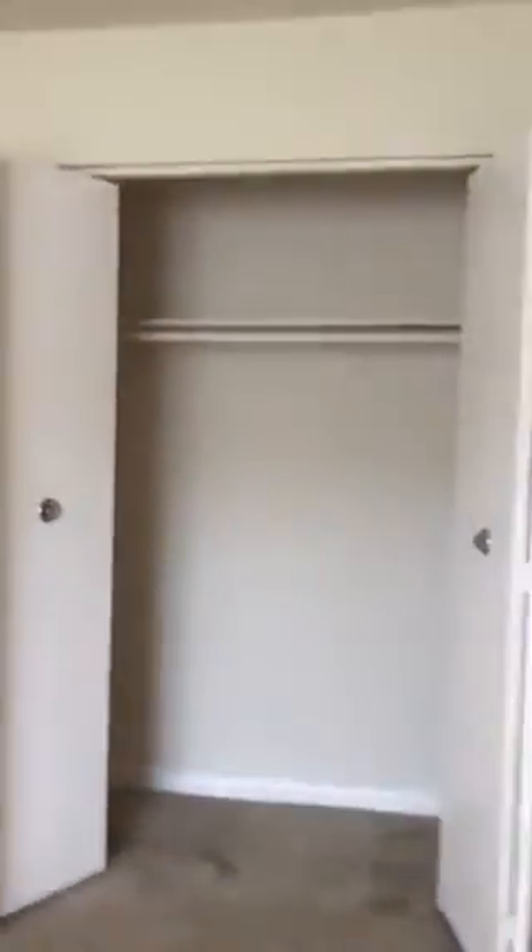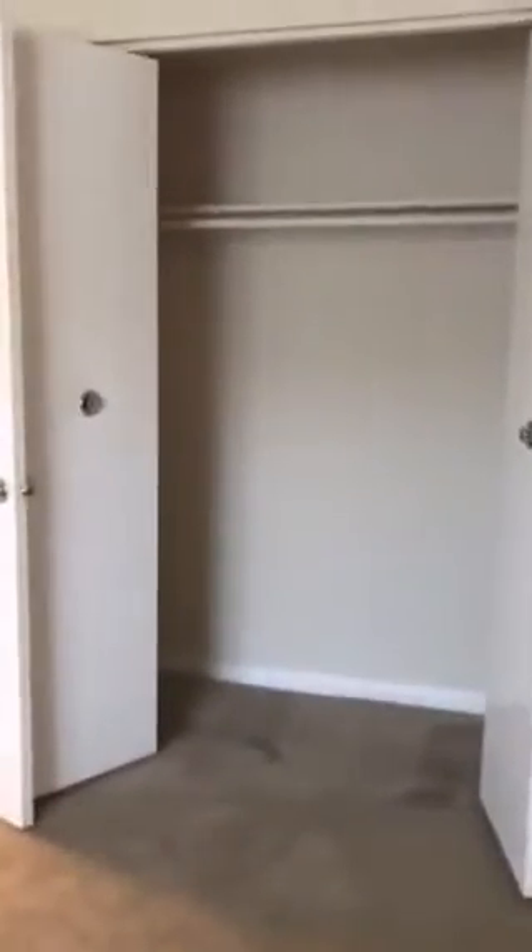Right here we have your master bedroom. Your master bedroom has a nice wall-to-wall closet — let's get a look at that for you.